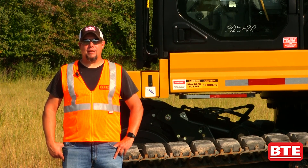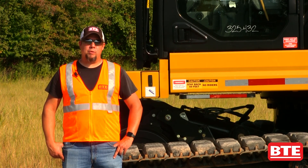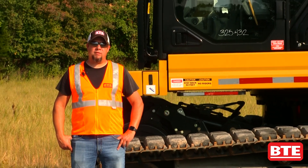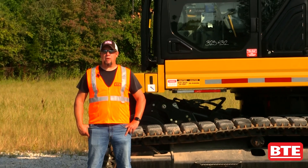Hi, Matt Wyand with BTE. Today I want to talk with you about our 325 high rail excavator. This is one of the most productive and versatile machines that we have in our product line.